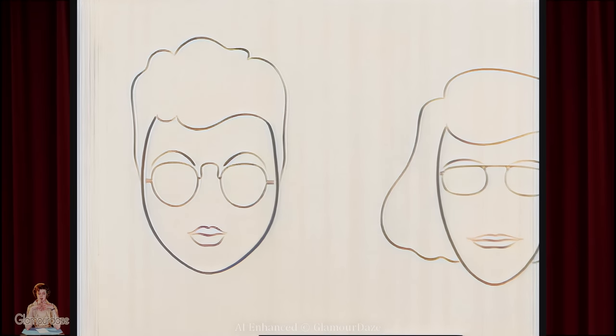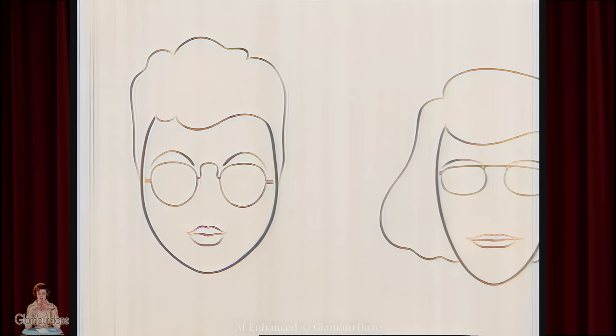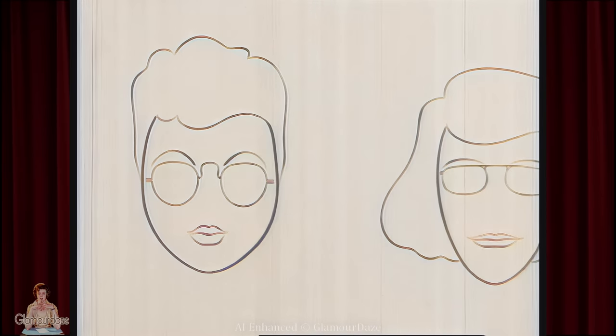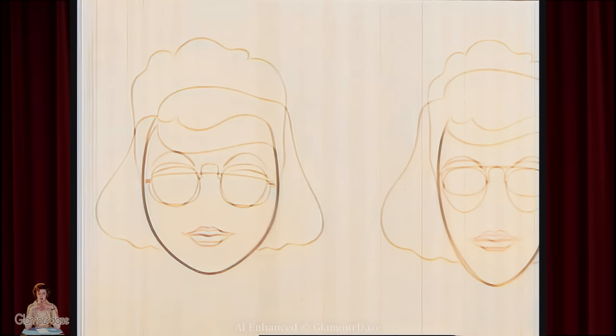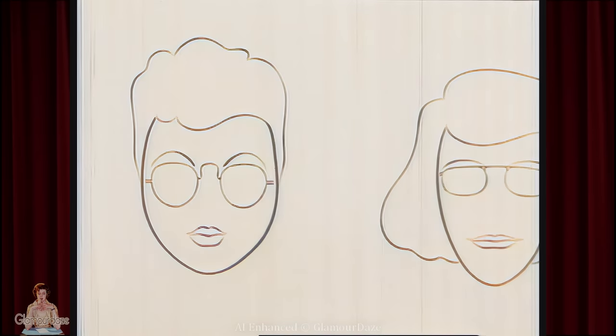Now if you don't believe that these added lines are effective, watch closely while we switch hairdos, lip shape, and eyeglasses from one face to another. As you see them now, they're okay — but wait. There, the shape of the face is the same, but how differently it looks with wrong makeup and glasses. Let's put everything back. There — much better. In fact, perfect.